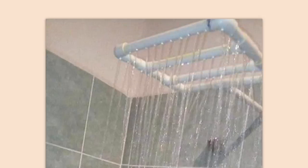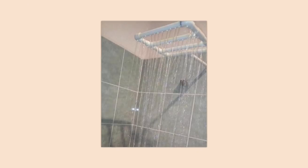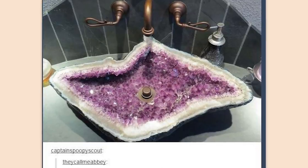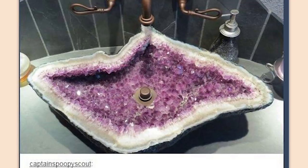Want a rainfall shower head? Well, make it out of 14 cents worth of PVC. I know it's more than 14 cents, but look at how awful that is. This sink would actually tear your hands apart. It's a pretty shallow sink, so maybe you're going to prick your finger every now and then when you're scrubbing your fingers.